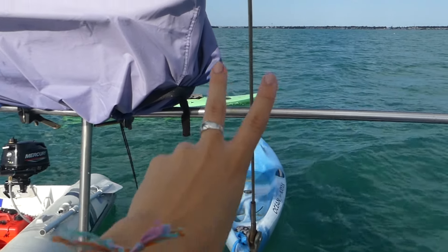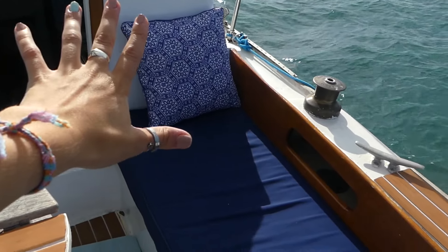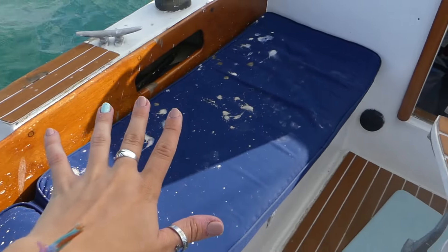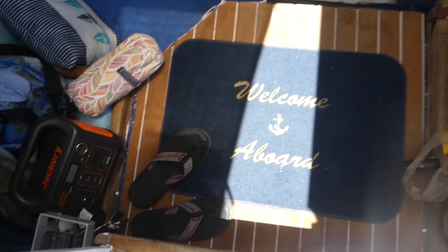Let's do a boat tour starting in the back of the boat. You've got two kayaks, a grill, the dinghy, then a ladder to step on, and a nice lovely bench. This side does have a bump but it doesn't matter because I'm a party of one, so I can just use this side. And right here we have the wheel — so I guess you could say I'm the captain. Not really, because I'm not driving this, but I am the captain of the dinghy.